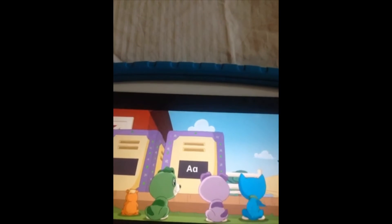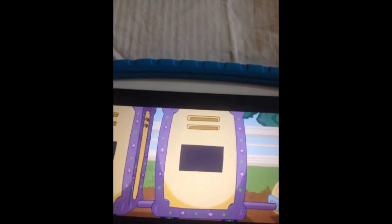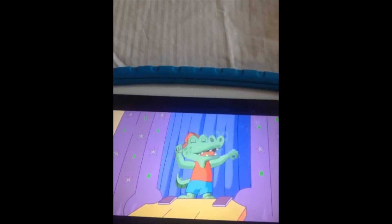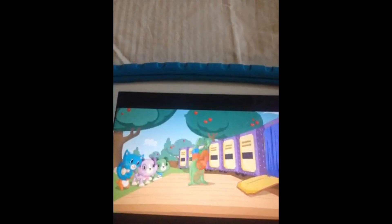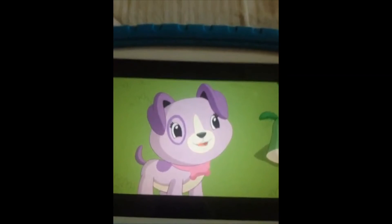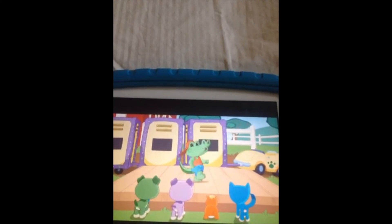What animal can we name that has the A sound? It's an A — A-alligator! That's amazing. I'm an A-A-athletic alligator! Welcome to my farm, big fella. Why, thank you. Time to get in some sprints!